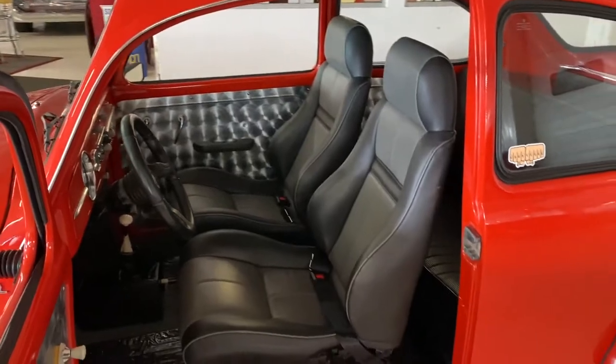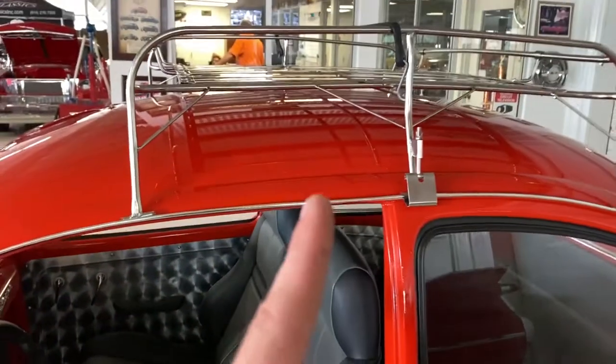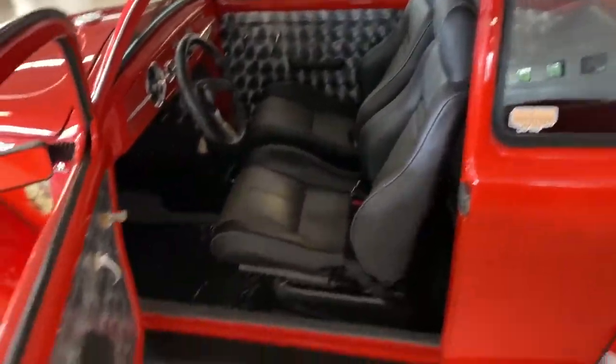We can see the other door panel over there. Here are the back seats. This car has a luggage rack as well — very nice car.